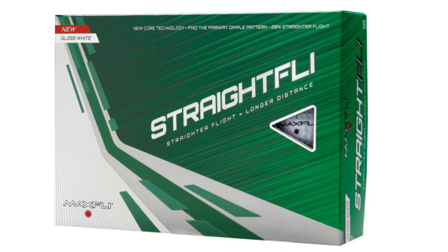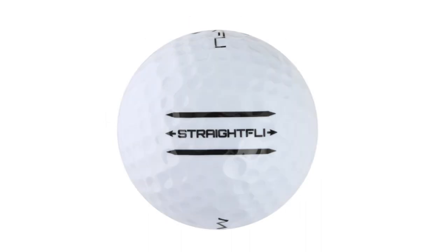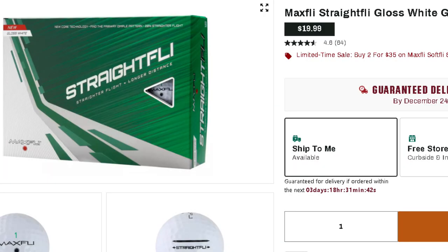Number four: the MaxFly Straight Fly. It didn't perform quite as well as the Mizuno — about a four out of five on performance — but it went very straight and eliminated a lot of hooking and slicing. Durability held up extremely well, and the design was really good. I love their logo and the alignment tool on the side, which helps align putts. MaxFly did a really good job overall. As far as value, you can get them for $19.99 a dozen, or two dozen for $35 — a great value that helped it edge above the Mizuno.